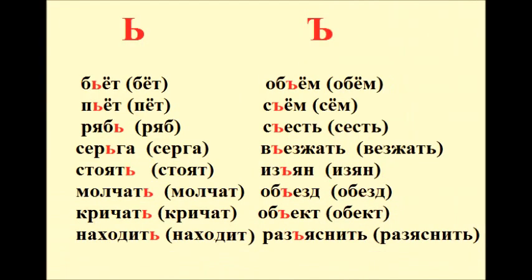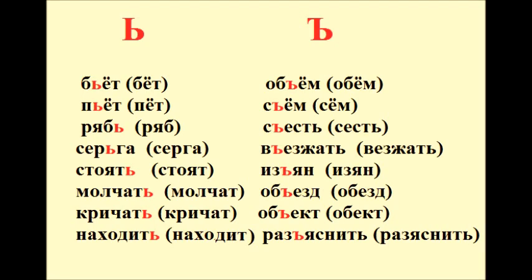Now let's look at some examples and note the difference between the pronunciation of the words with two types of signs and without them. Бьёт – бёт. Пьёт – пёт. Рябь – рябь. Серьга –